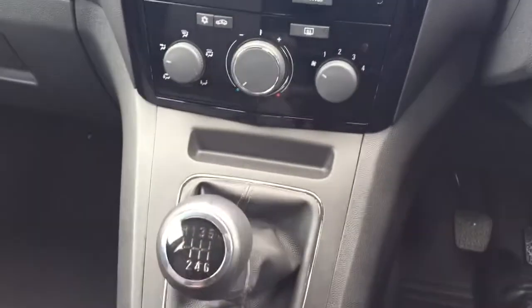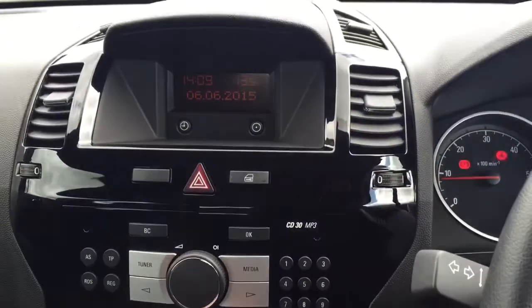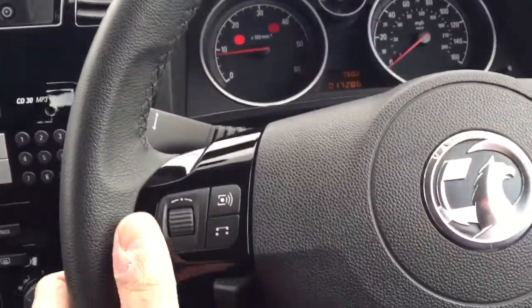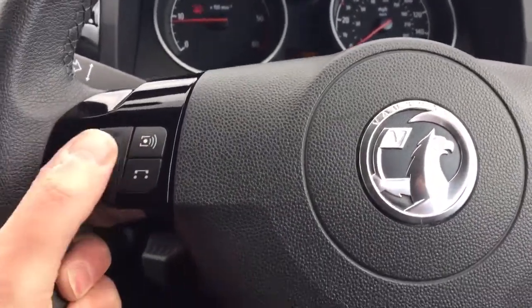6-speed manual gearbox. It has aircon. Piano black dash. Leather bound steering wheel with your own Ford radio controls here.